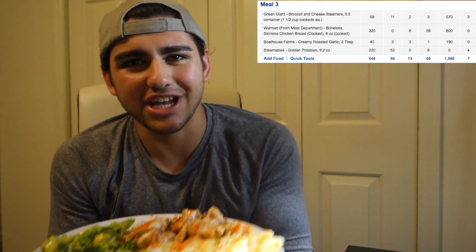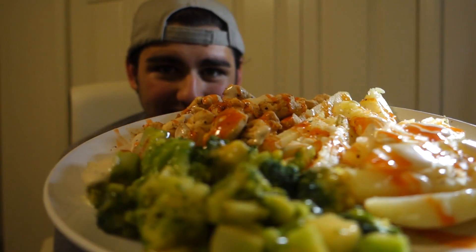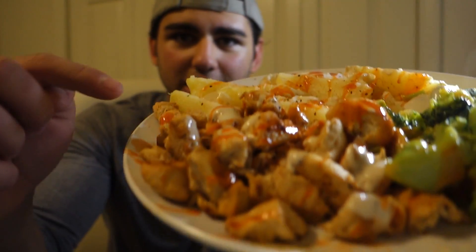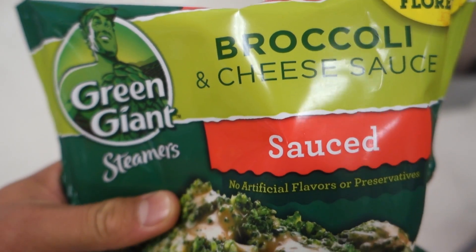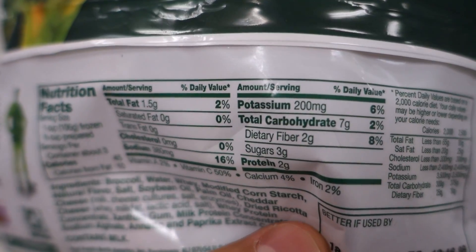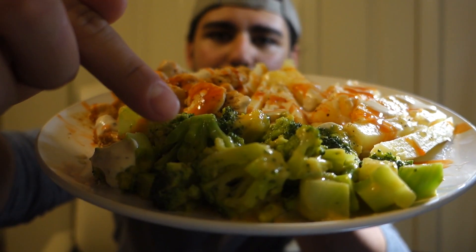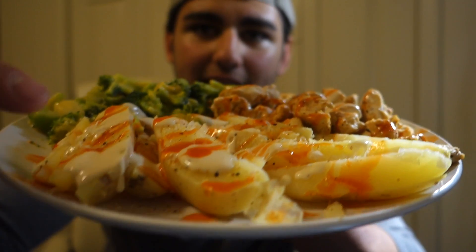I just got back from the gym and made myself a post-workout meal — check this out, look how good this meal looks! I have 8 ounces of cooked chicken breast, and then half a bag of steamable broccoli with cheddar cheese. They're really easy to make, cheap — around $1.50 to $2.00 — you throw them in the microwave for 4 or 5 minutes and they come out really tasty. The macros are incredible and pretty low calorie; you'd think it has a lot of fat, but it's actually around a gram and a half per serving.